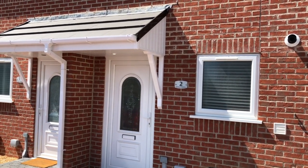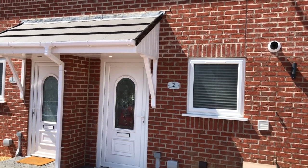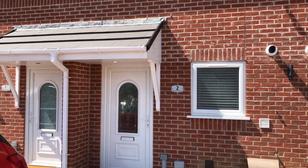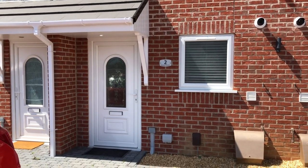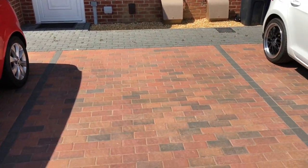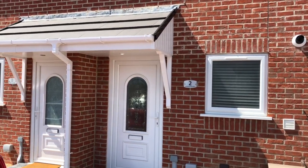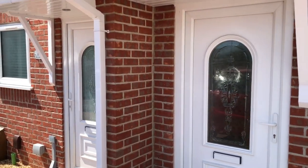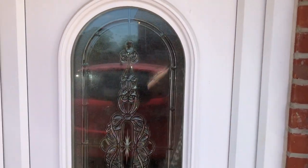Good morning and welcome back to Dorset Property TV. We're here today in beautiful Hamworthy in Poole, Dorset BH15, at a brand new development of individual two-bedroom terraced houses. This particular one has an allocated parking space in a fabulous position. For anybody who enjoys outdoor water pursuits, you couldn't be in a better place — very close to Poole Harbour, the second largest natural harbour in the world. Let's go and take a look inside.